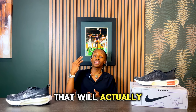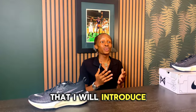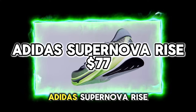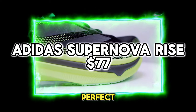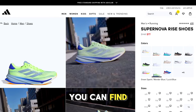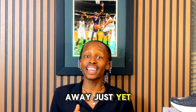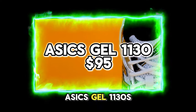And just when you thought it couldn't get any better, we're diving into the top three sneakers that will elevate your comfort to a whole other level. First up in this top three is the Adidas Supernova Rise, offering dreamlike comfort that is perfect for all those daily scenarios. You can find these for $77 on the Adidas website.